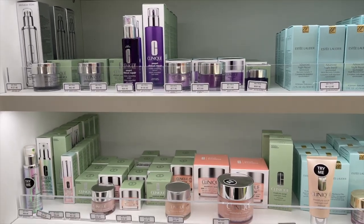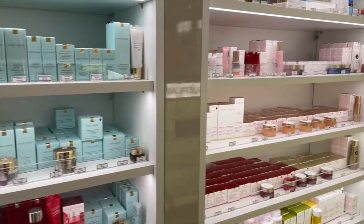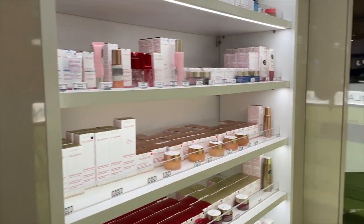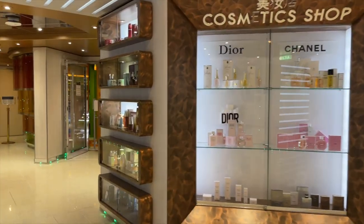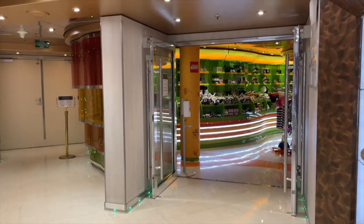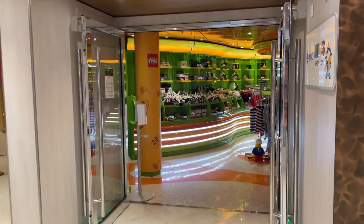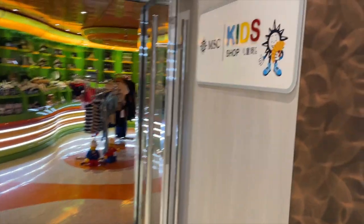If you're new to cruising, one thing you'll need to know is that ships tend to have amazing rotating sales throughout their shops. If it's something like sunscreen you're looking for, that won't go on sale. But things like jewelry, watches, perfumes, and duty-free items will definitely go on sale, and sometimes you can get phenomenal deals on board.